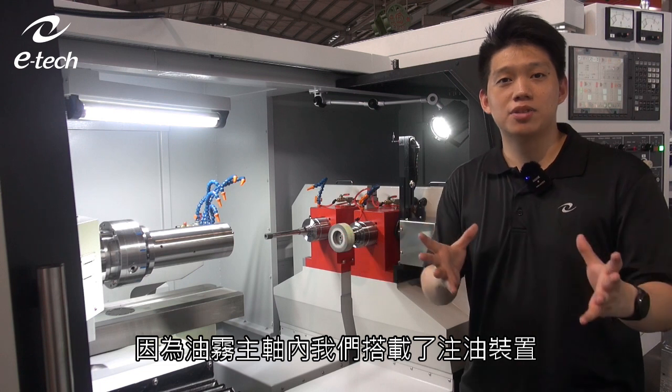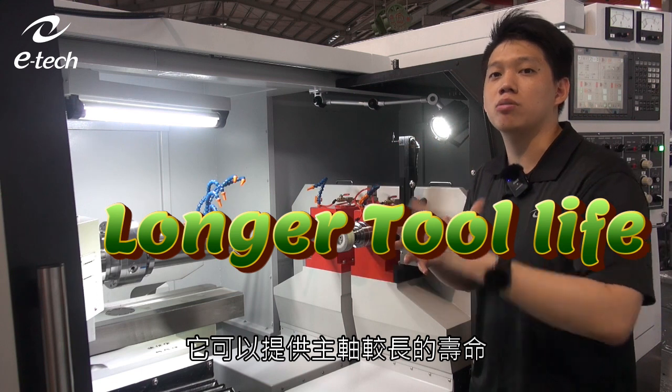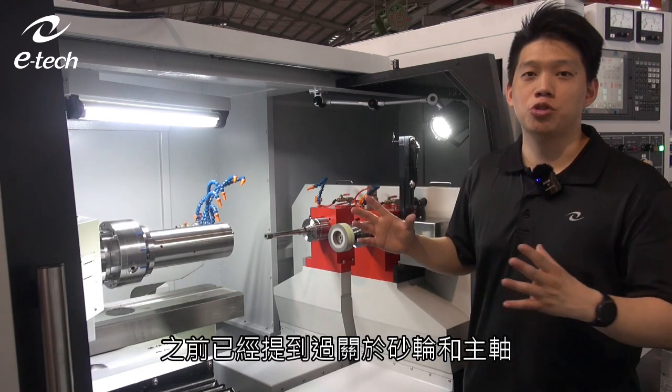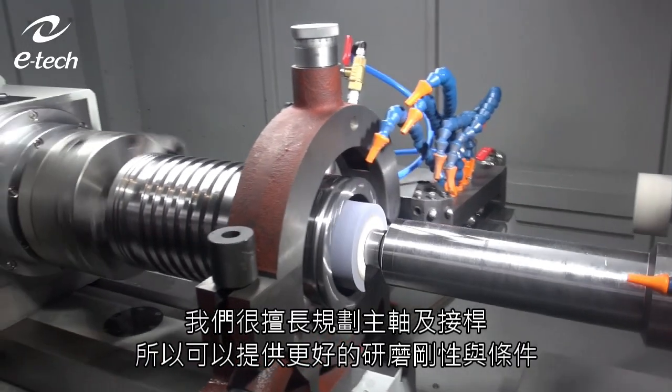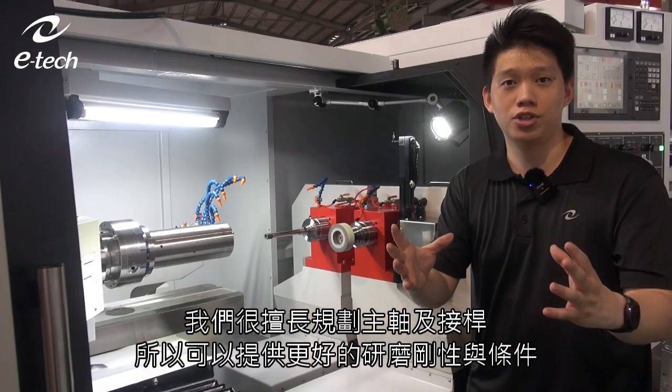Combining an SMC oil spray device with an oil mist spindle, we can provide a longer tool life for your spindles. Regarding the wheels and wheel arbors mentioned earlier, we are capable of customizing them to give our customers better grinding conditions.